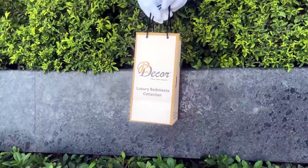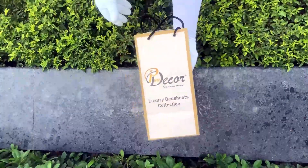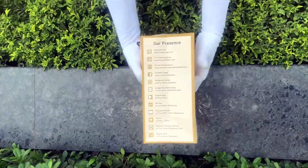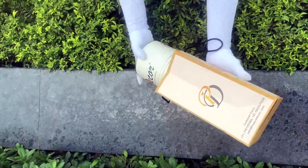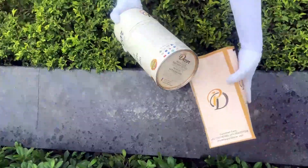Our bed sheets come in the signature round box packaging made of hard cardboard, with a metal seal at the top and bottom. This box is environmentally friendly and is designed by Pure Decor itself.